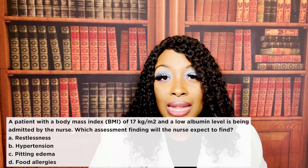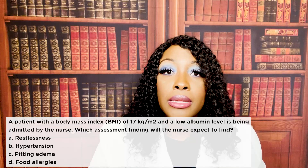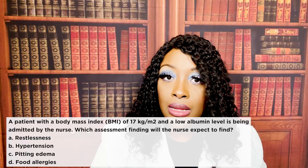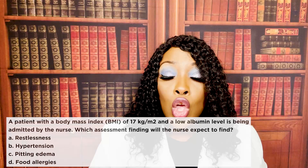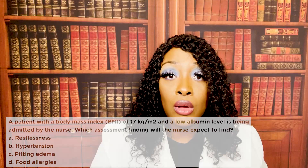Something else to note: the patient's BMI is 17. Anything less than 18.5 is considered underweight. So this patient is underweight and their albumin level is low. When a patient's albumin level is low, you should expect edema, because albumin was keeping fluids inside the vessels and not shifting out into the tissues.